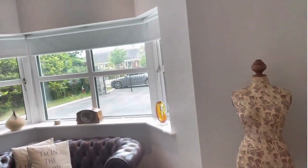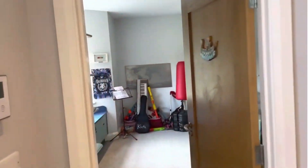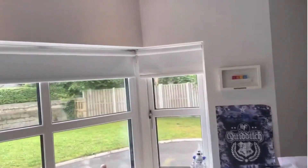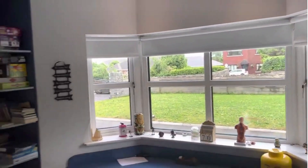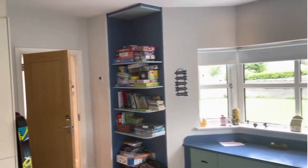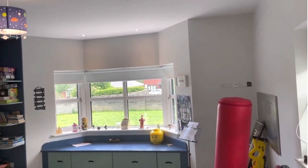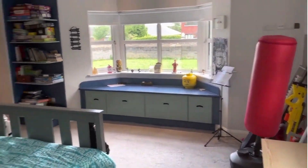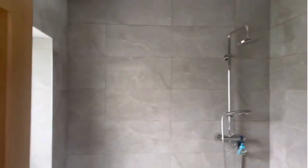I'll bring you now to the other side of the hallway. That too is a large bedroom, once again with bay window, a wall of built-in wardrobes, recessed lighting over the bay window area, which has a window seat with storage underneath. And then we have also a fully tiled en-suite shower room.